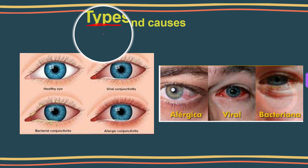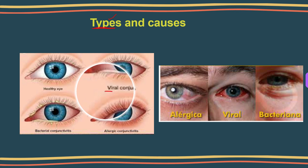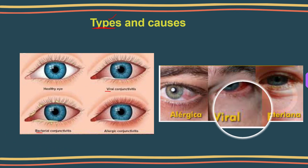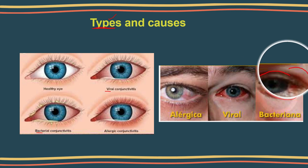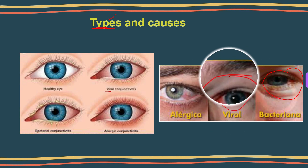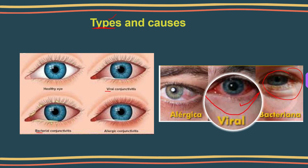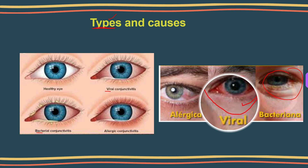First is infectious conjunctivitis, which comes in a few types including bacterial and viral. Bacterial pink eye is caused by staphylococcal or streptococcal bacteria, typically occurring due to touching your eyes with unclean hands, sharing makeup, or having physical contact with someone who has conjunctivitis. Viral pink eye is usually caused by common cold viruses. It can occur when someone with an upper respiratory infection coughs or sneezes close to you, or when you have a cold and blow your nose too hard, pushing the infection from your respiratory system to your eyes.